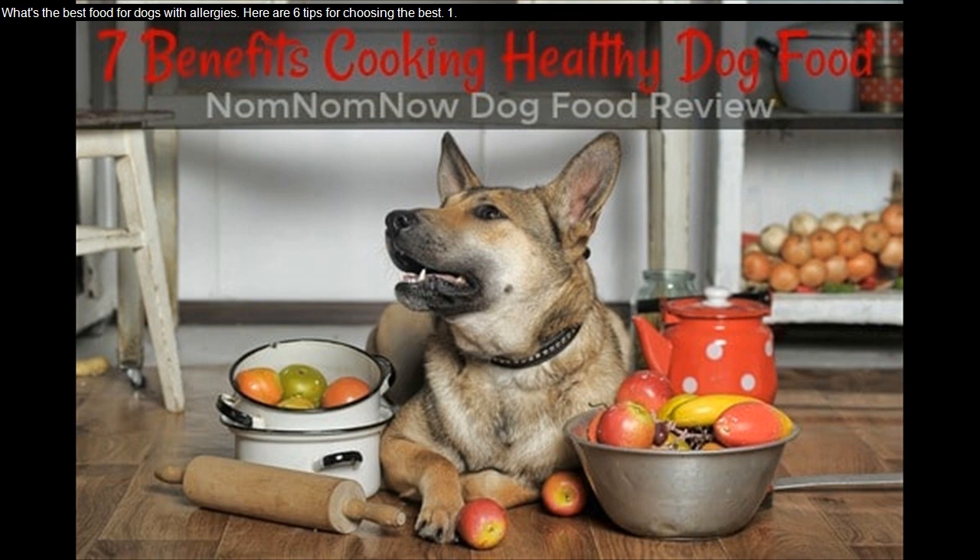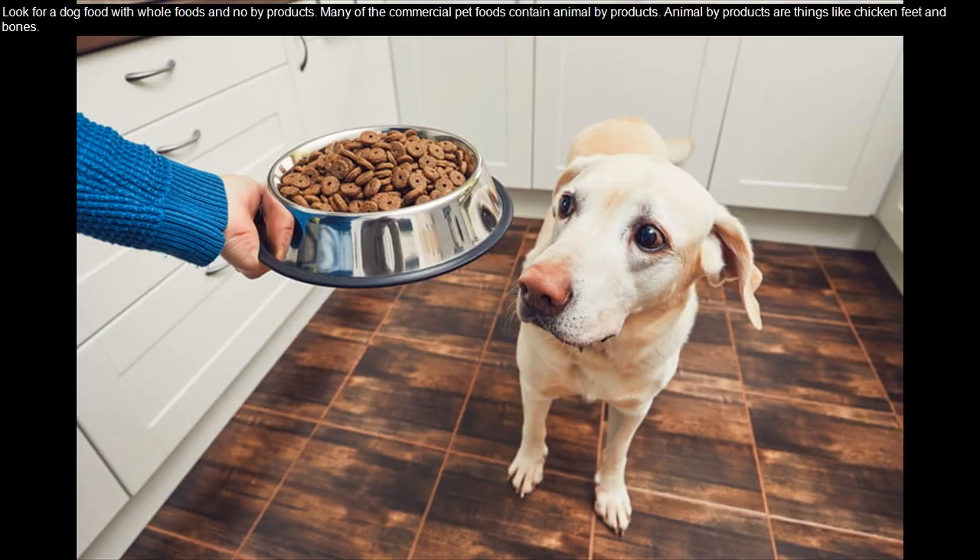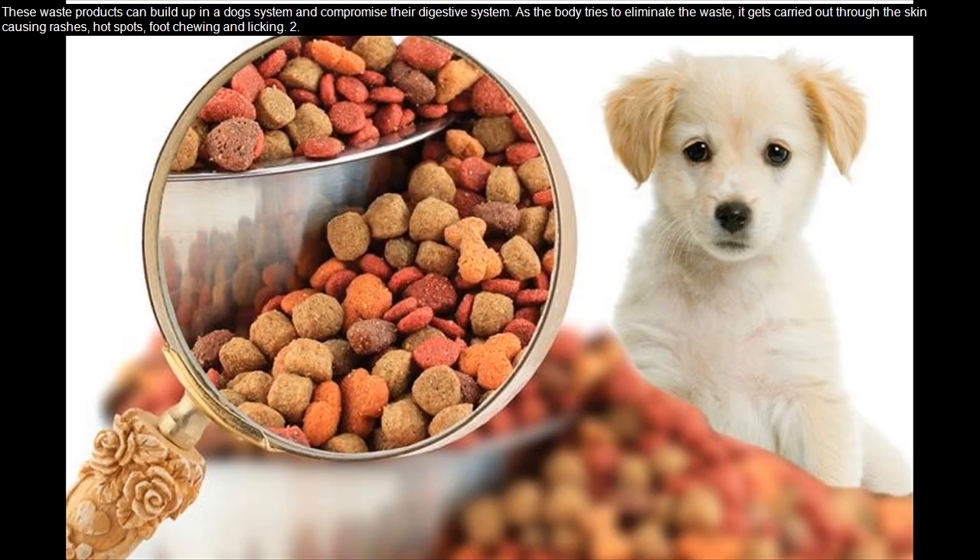What's the best food for dogs with allergies? Here are six tips for choosing the best one. Tip 1: Look for a dog food with whole foods and no byproducts. Many commercial pet foods contain animal byproducts — things like chicken feet and bones. These waste products can build up in a dog's system and compromise their digestive system.